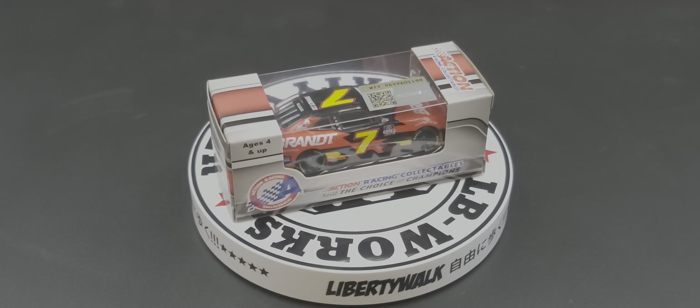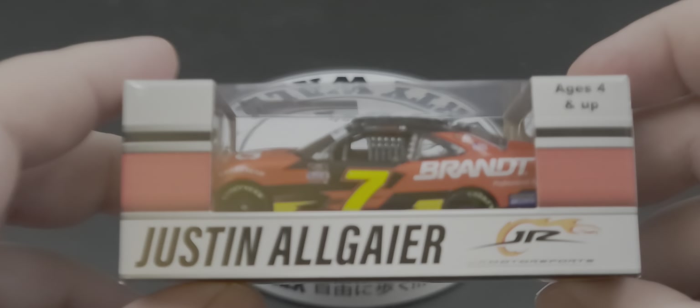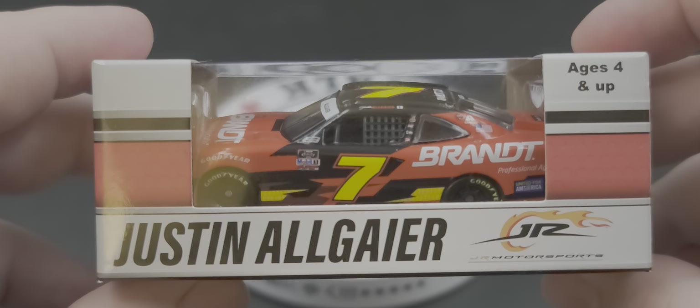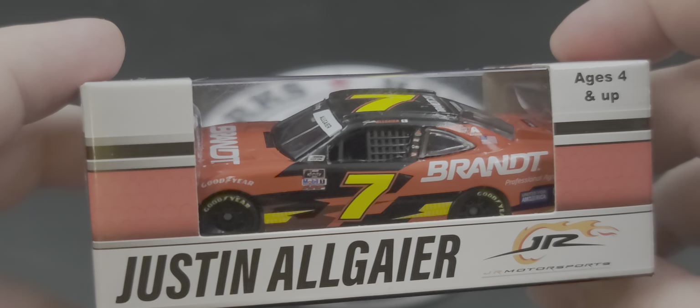Let's go ahead and take a look at the packaging. It is your standard 2021 themed packaging — we've got Justin Allgaier, Junior Motorsports, nicely featured there in the plastic.